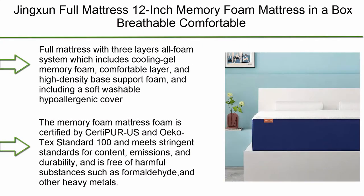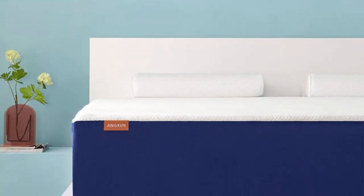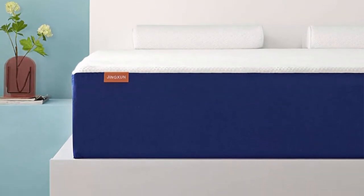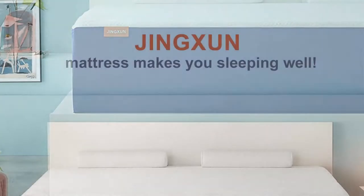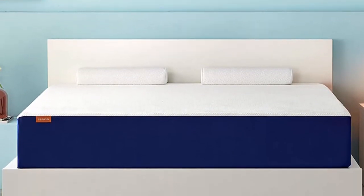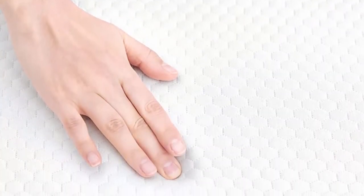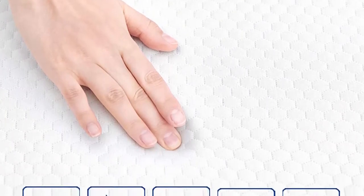Top 10: Jinxin Full Mattress 12-inch Memory Foam Mattress in a Box. Breathable, comfortable, medium firm with CertiPUR-US Foam, 54x80x12. This full mattress features a 3-layer all-foam system which includes Cooling Gel Memory Foam, a Comfortable Layer, and High Density Base Support Foam, plus a soft washable hypoallergenic cover. The memory foam is certified by CertiPUR-US and OEKO-TEX Standard 100, meeting stringent standards for content, emissions and durability, and is free of harmful substances such as formaldehyde and other heavy metals.